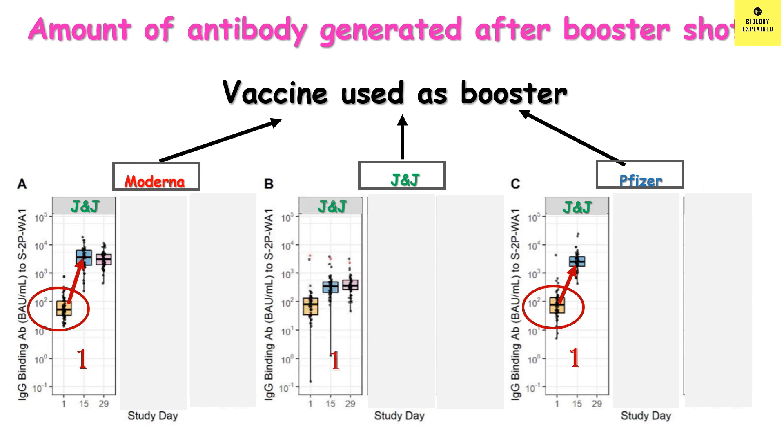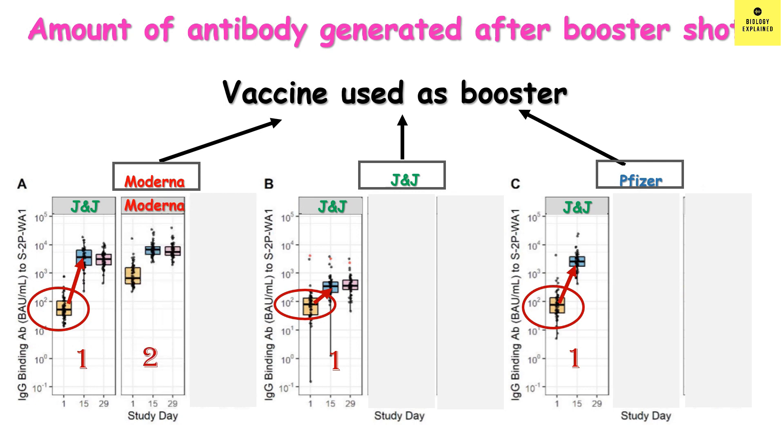Let's see how J&J booster worked for J&J prime. There was an increase in the antibody level, but the increase was not that high. Now, when Moderna was both prime and booster, the antibody level was already high on the day of booster, suggesting that Moderna produces a more robust antibody response compared to J&J. After 15 days of booster, the antibody level went even higher — almost 10,000 — and on day 29 it remained almost the same.